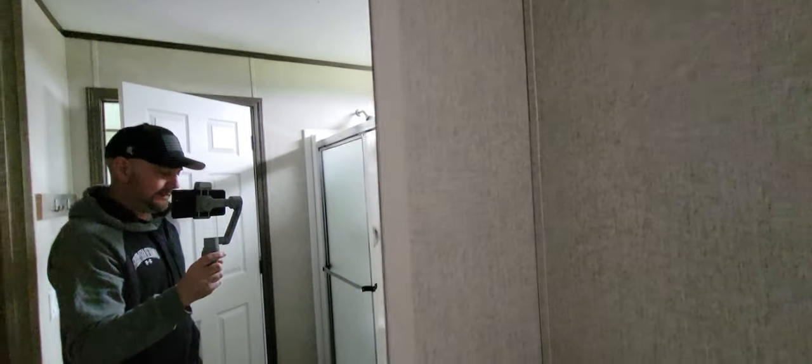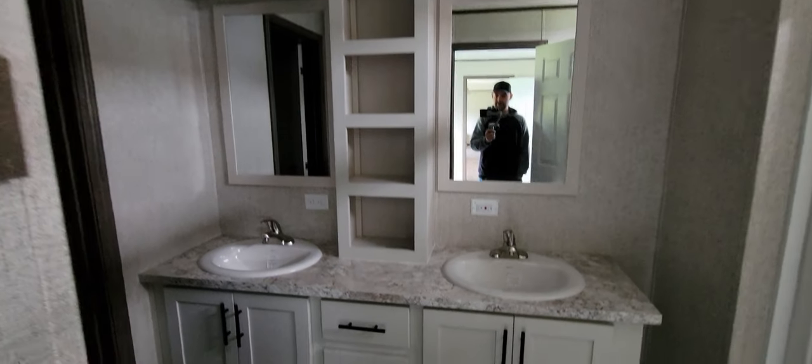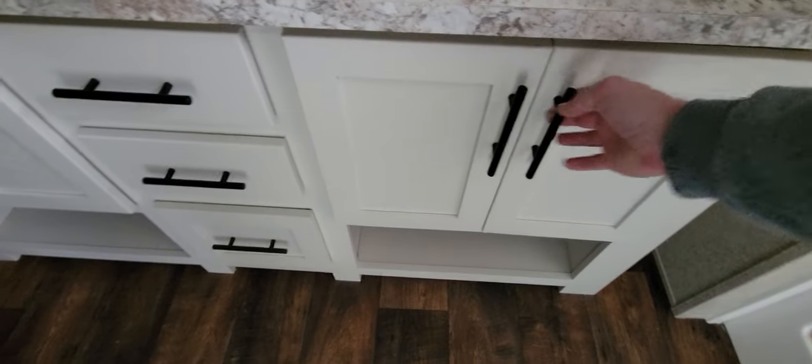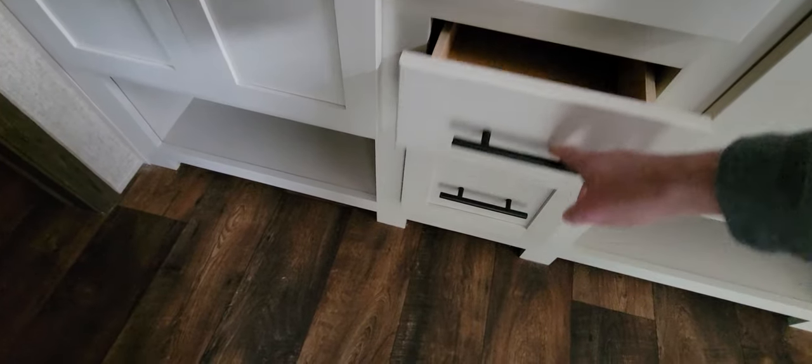We've got a huge shower - you can sit down in it, two areas to sit. There's a transom window above it letting in a little natural light - without it this room would be pitch black with no lights. Look at this double sink vanity area - you've got his and her sinks and drawers right here.